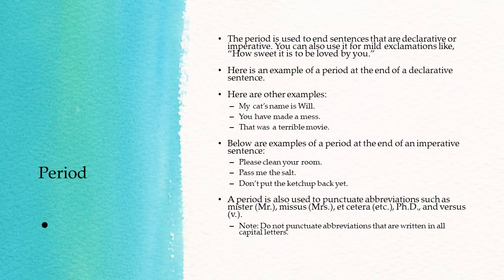Let's take a look at the period. The period is used to end sentences that are declarative or imperative. You can also use it for mild exclamations like, "How sweet it is to be loved by you." Here's an example of a period at the end of a declarative sentence: "That was the example." Other examples: "My cat's name is Will. You have made a mess. That was a terrible movie."